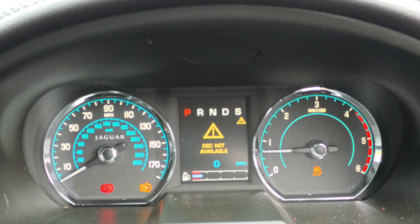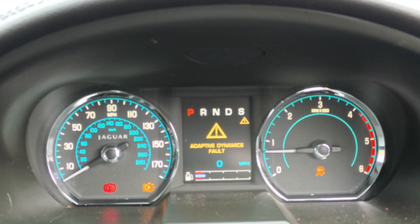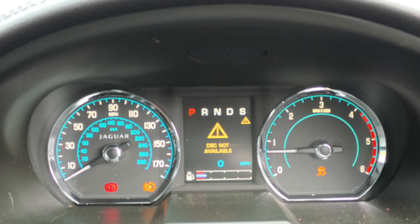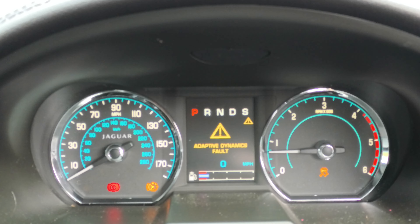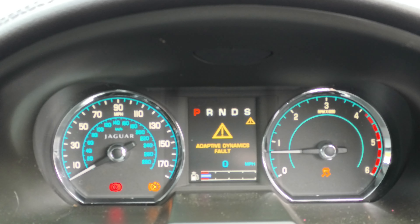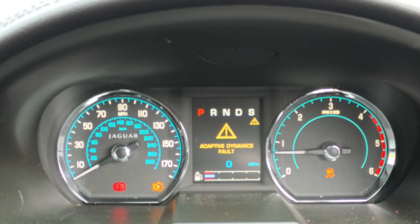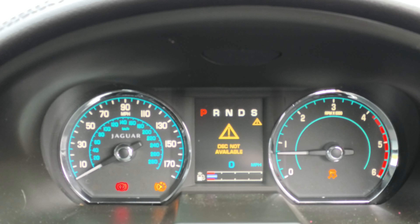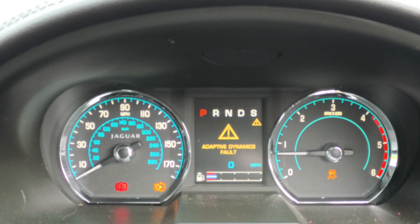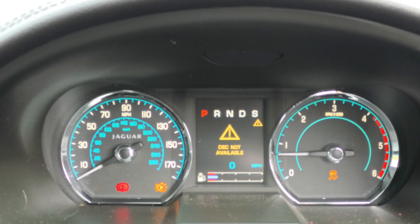ABS, emergency handbrake, adaptive dynamics and DSC are showing as not available on the dash. We've plugged the new sensor in and it should all clear, but we may need to drive the car a few metres for the software to reset so it knows there's a new sensor and can recalculate. I'm going to try that and see - but the ABS fault has already gone from the dashboard, which clearly confirms there was a fault with that sensor.